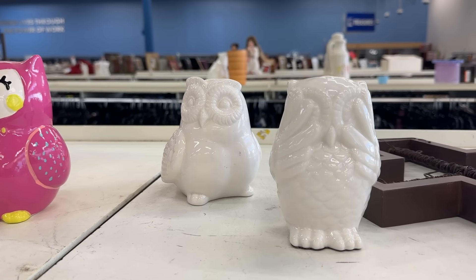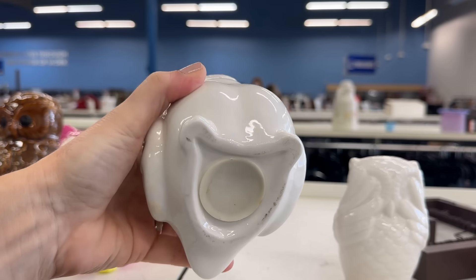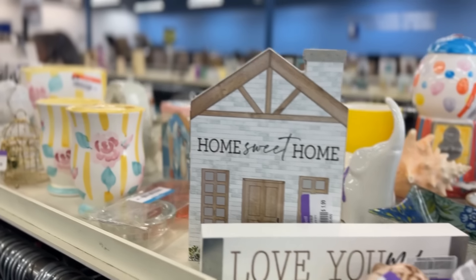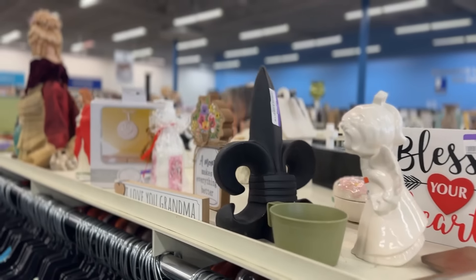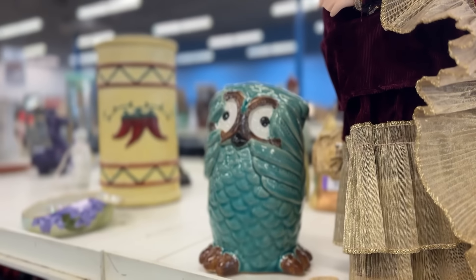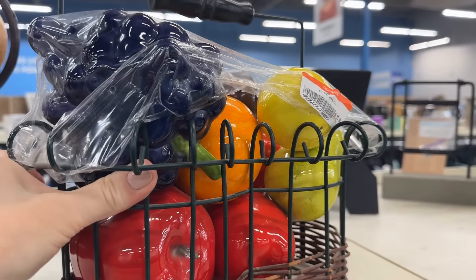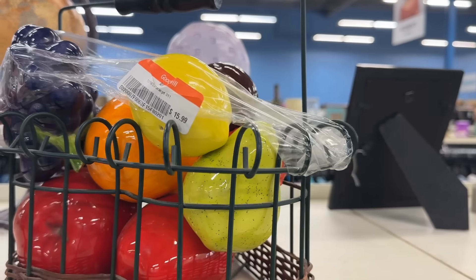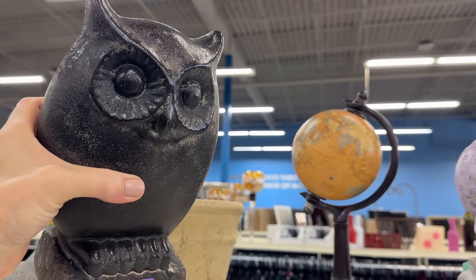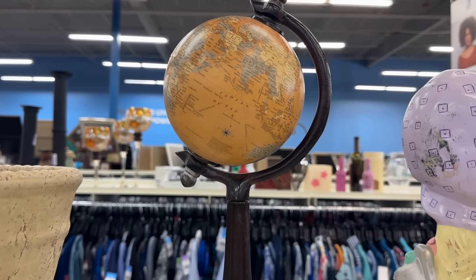And who knew that owls were so popular? This one is practical — it's a money bank. You could stuff that with dollar bills and gift it to a young person for $2.99. Lots of different collectibles, and yet another owl — I like the color on this one. And fruit: the ceramic fruit can certainly be displayed in a crystal bowl, sold as one lot for $15.99. And the globe is a nice masculine look for a desk or bookshelf.